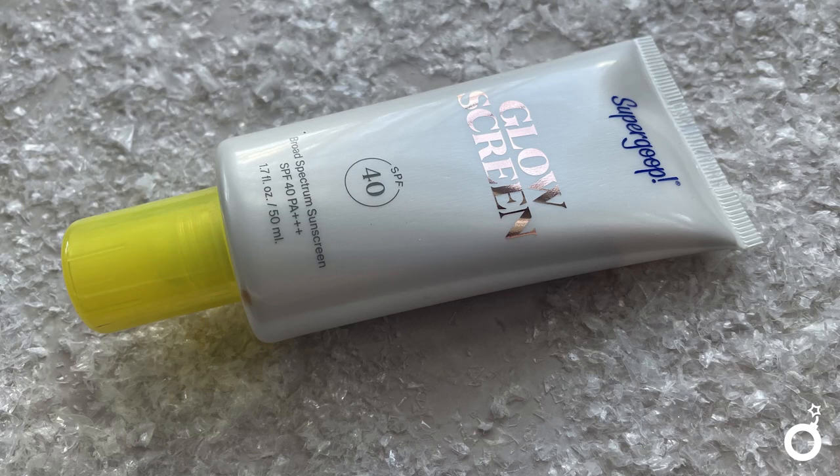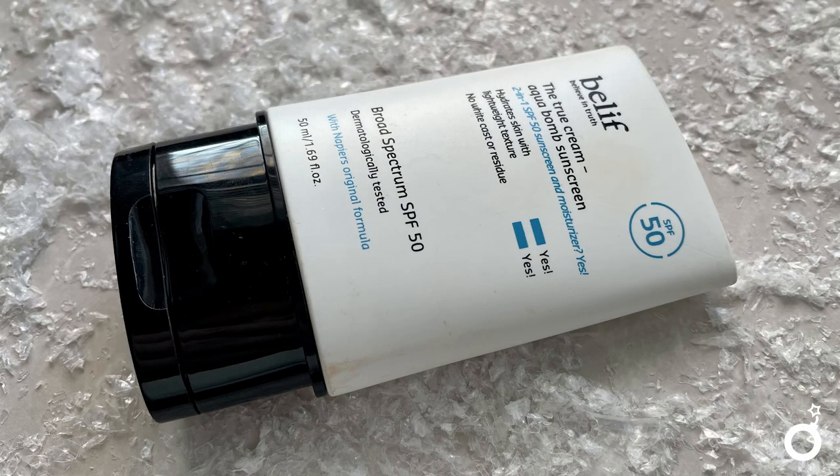Starting with SPF — I used two this year. One is the Supergoop Glow Screen, which gives your skin a really beautiful glow and doesn't interfere with makeup application. Their other primer, the Unseen Sunscreen, has a silicone texture that interacts with some foundations, but the Glow Screen does not. I used it for about six to eight months pretty consistently. My only issue is that with oily skin it doesn't look great in my T-zone. So the other one I've been enjoying is the Belif True Cream Aqua Bomb Sunscreen — great for days I don't want extra glow but just need SPF.